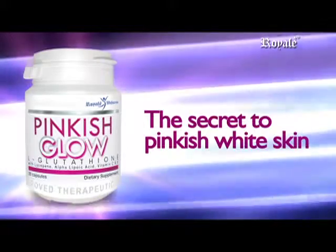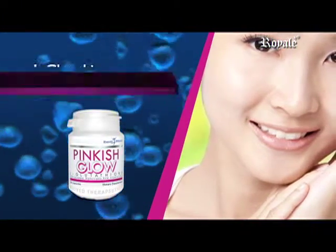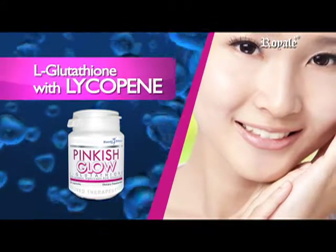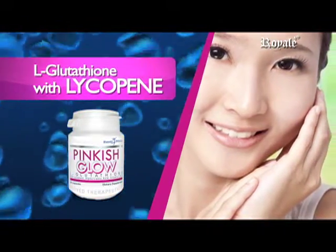Pinkish Glow — the secret to pinkish white skin with premium formulas. L-Glutathione with Lycopene, a carotenoid that gives the skin a natural pinkish glow.